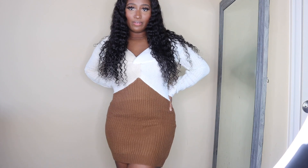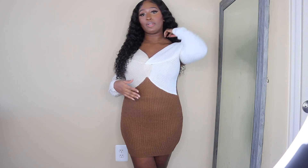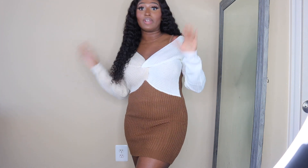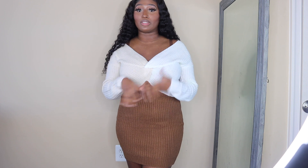Hey everyone, welcome back to my channel! Today's video is going to be a fashion haul and I'm going to show you guys some pieces that I got for the fall and winter. I'm very excited because I've been waiting so long — I've had these clothes and haven't opened them yet, so it's going to be like the first time trying them on with you guys.